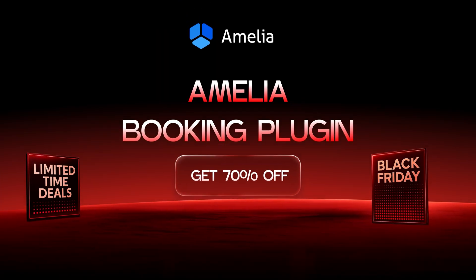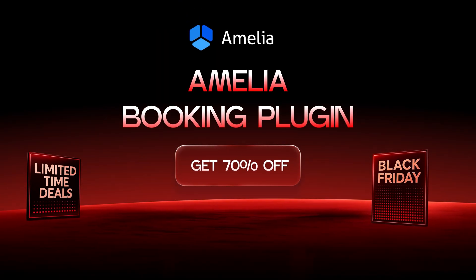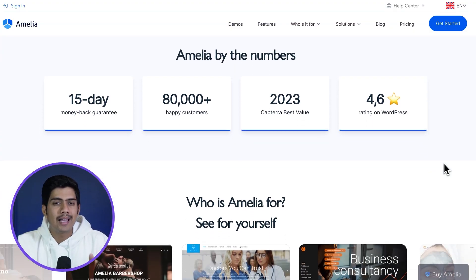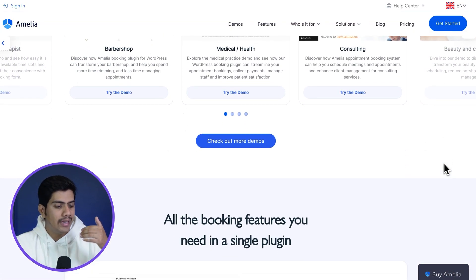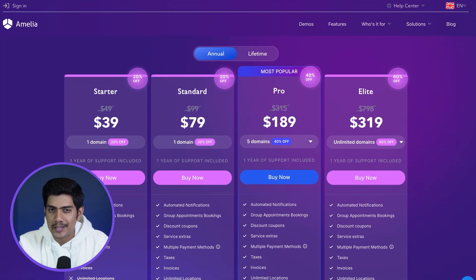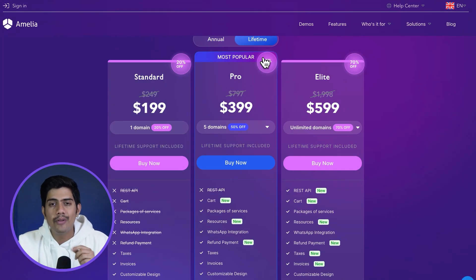For those looking for another solid option in the appointment booking space, Amelia is a tool you'll want to consider. It's designed to handle everything from bookings and staff schedules to payments and reminders — it's almost like having an extra hand on deck. Plus, with 70% off this sales season, it's a no-brainer if you're ready to streamline your booking system and save at the same time.